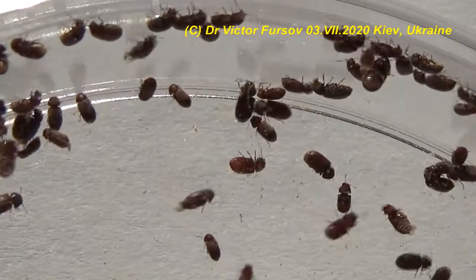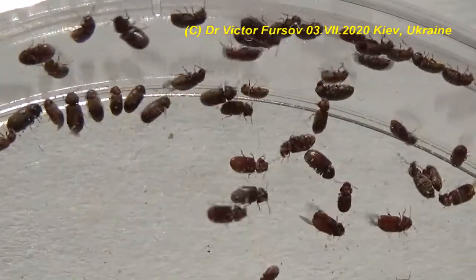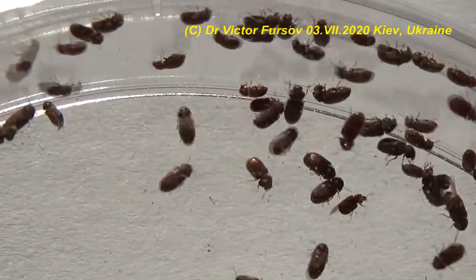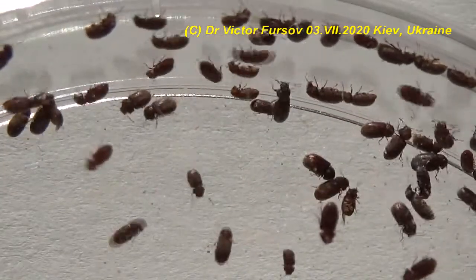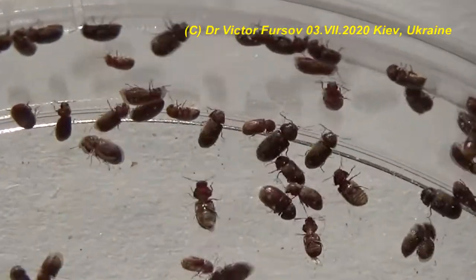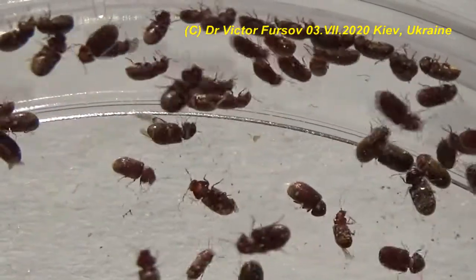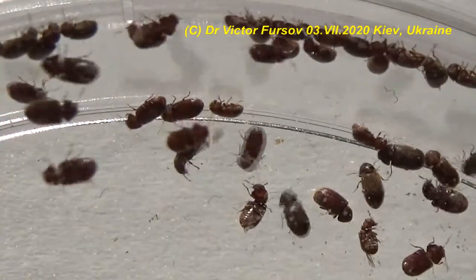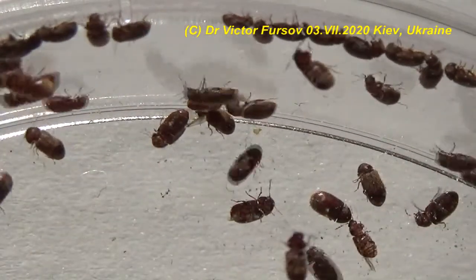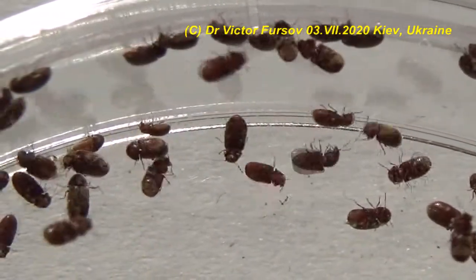These beetles are easily attracted to light, so you can see them flying toward sunshine or a window — that is why you commonly find them near windows. To get rid of them, first investigate different food resources to find the beetles and clean those resources. If you find dry food damaged with small cracks and crevices, it is better to throw it away. Also clean your bags — material bags, tissue bags — because larvae can develop inside these food resources.